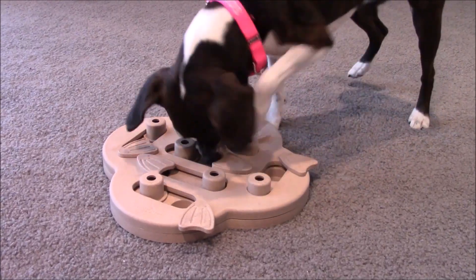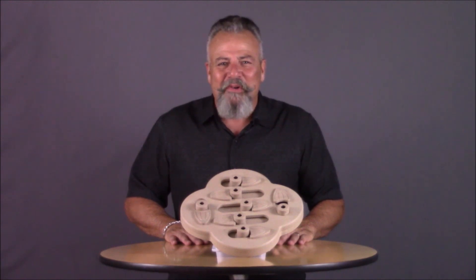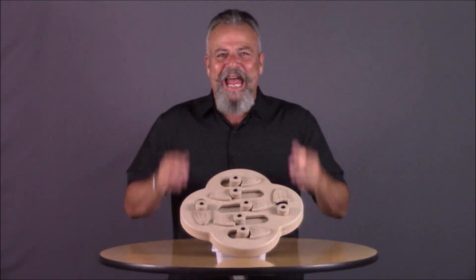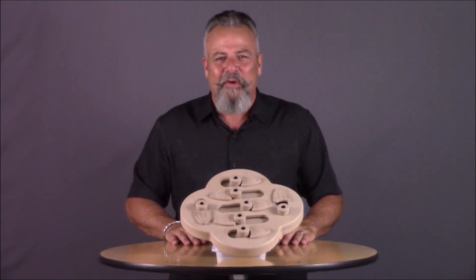Give Fido some mental stimulation with this doggy brain teaser. Hey everyone, welcome to Dog Dad Approved. I'm Andy the Dog Dad and this is the Dog Hide and Slide created by Nina Otteson for Outward Hound.